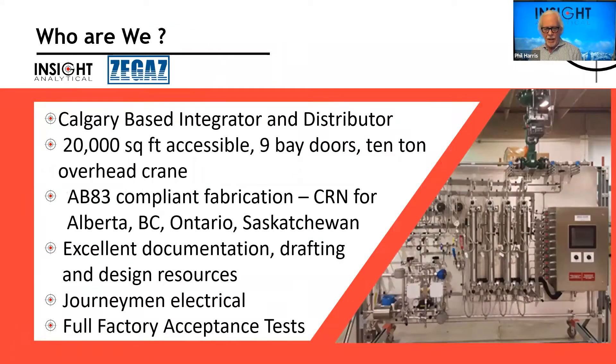A bit about Insight: we're a Calgary-based systems integrator and distributor, and we do some product development as well. We operate over a 20,000 square foot facility with nine bay doors and a big 10-ton overhead crane. We can do full analyzer buildings — pick them up with the crane and drop them down into the building. For Canadians, we're an AB83 compliant fabrication facility, which relates to CRN — Canadian Registration Numbers.